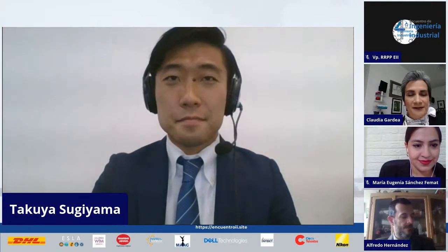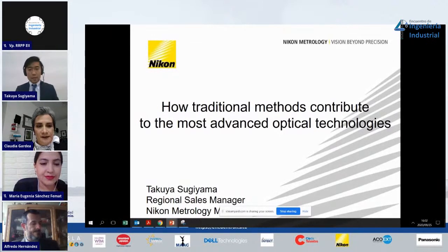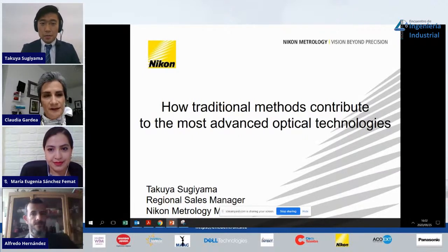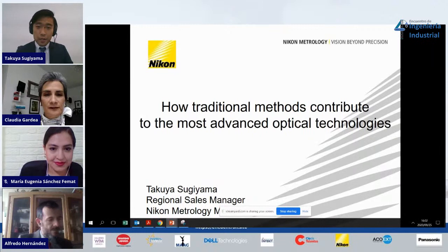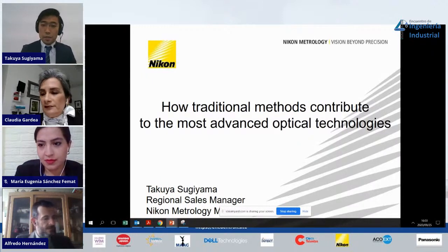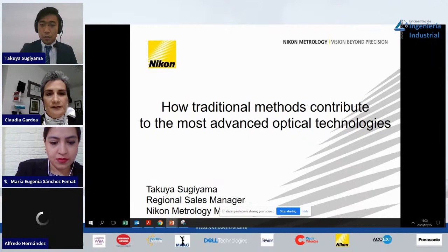Thank you very much, Claudia. This is an international conference, so please allow me to make this presentation in English. My presentation title is 'How Traditional Methods Contribute to the Most Advanced Optical Technologies.' Today we have many new technologies and we are surprised, but we don't really care about the old and traditional technology behind them. I want to focus on those traditional methods and how they contribute to advanced technology in industry and also in the academic field.